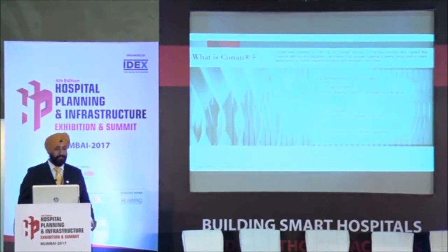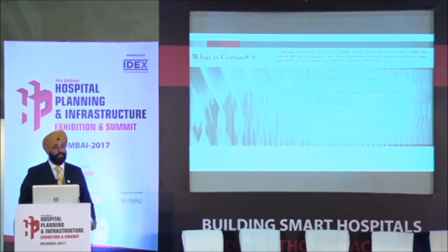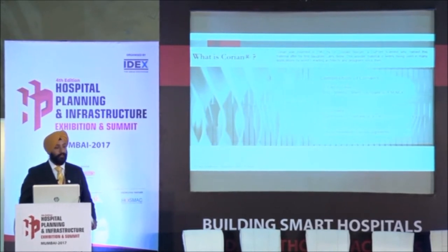The composition of Corian is ATH — aluminum trihydrate — which is two-thirds the mineral component, and one-third is acrylic, which is polymethyl methacrylate (PMMA), acting as a binder. This material was invented by DuPont scientist Dr. Slocum almost 50 years ago, and this year we are celebrating the 50th year of Corian. He named it after his daughter's name, which is Corian.